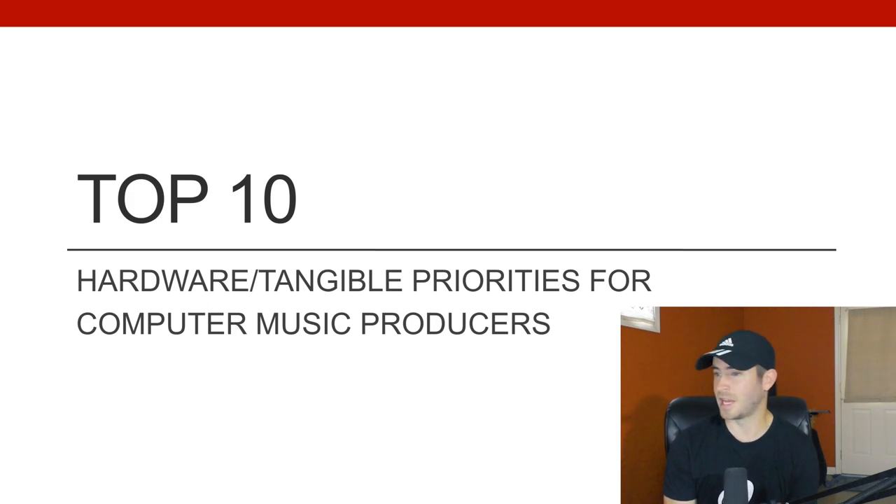I apologize in advance — my head's going to constantly be turning because I have the slides on my computer and I don't really have a great setup for my camera. At some point I might buy a webcam, but I really don't think I'm going to do too many videos like this.